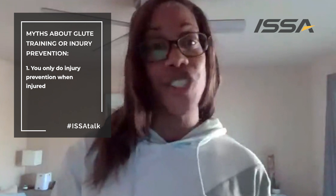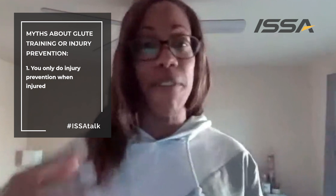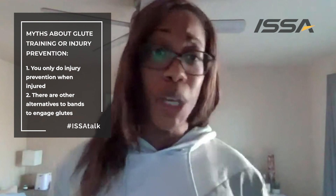Jenny, what myths do you see with trainers or clients? I have two big ones. The first is that you only do injury prevention when you're injured — injury prevention is all day, every day. The point is to be pain-free and to stay that way. And regarding glute training specifically, one myth is that you have to use all the bands and loops they're selling. Those are great tools, but I don't know too many big football players who want to use a booty band — there are isometric holds and other types of movements that can be done to engage your glutes. Those tools are great, but they are just that: tools.